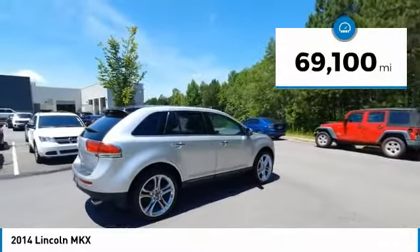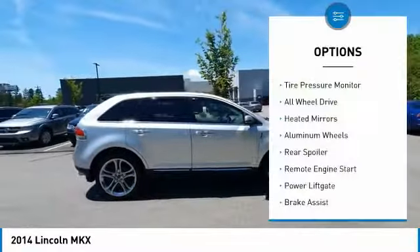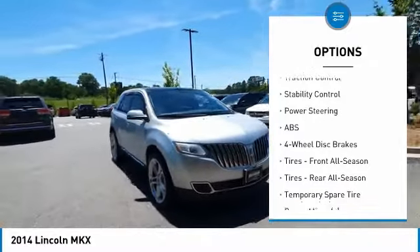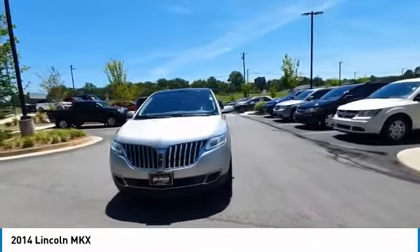This vehicle has less than 70,000 miles. Here are some of this vehicle's great options: tire pressure monitor, all-wheel drive, heated mirrors, aluminum wheels, rear spoiler, remote engine start, power lift gate, brake assist, traction control, and stability control.